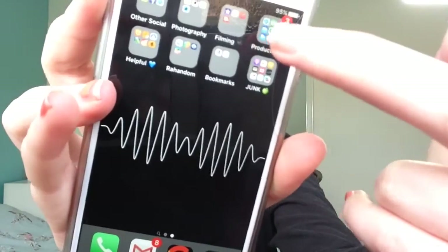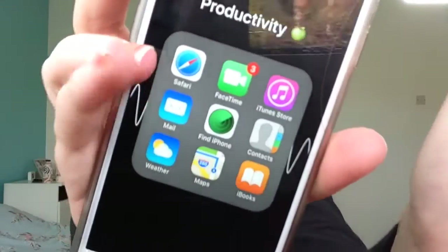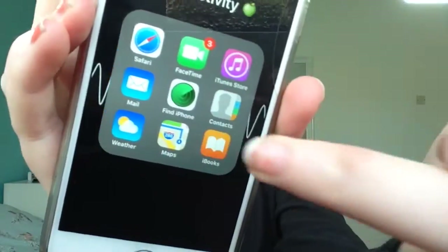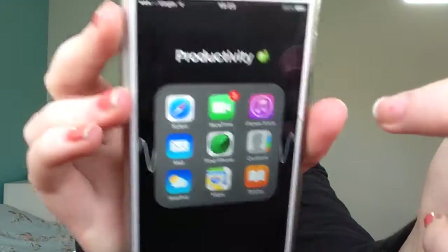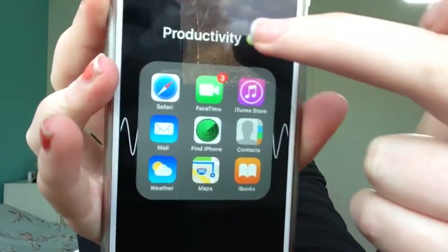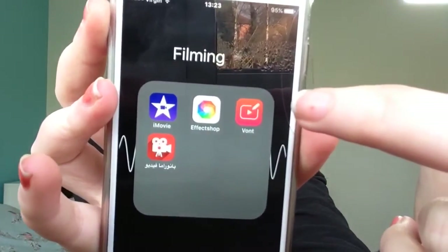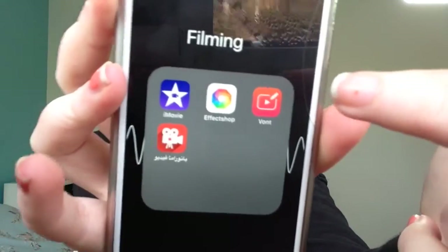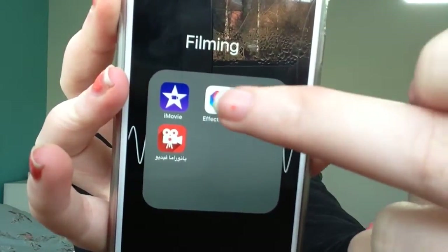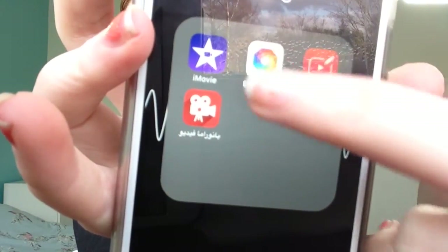Sorry about that guys — my camera cut out and my browser just came in. Next I have a Productivity folder, which is all the apps that the iPhone comes with, except for a couple that are in a different folder. I mainly just have the main iPhone apps in there. Then I have iMovie, which I use to make my thumbnails sometimes.